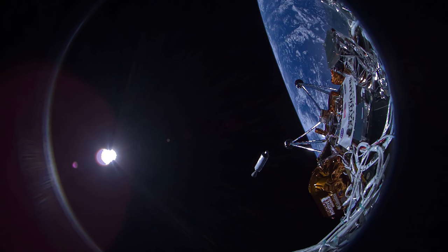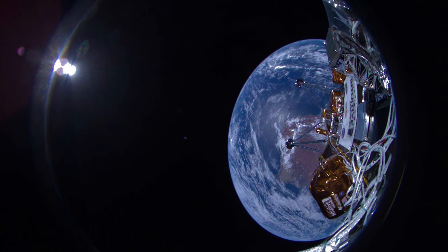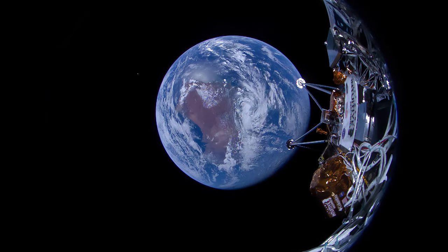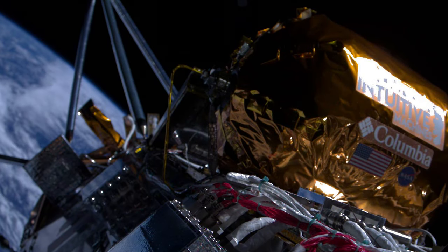Yesterday, Intuitive Machines published the first IM-1 images capturing our home as the lander drifted away towards the moon. These images are only a few of what our Nova C-class lunar lander actually sent to Houston. It takes a lot of planning, work, and a little bit of luck to get images like these.